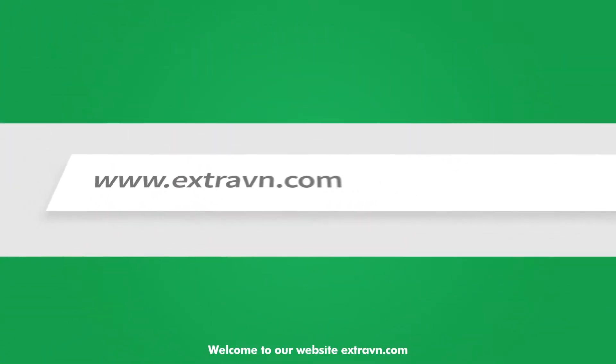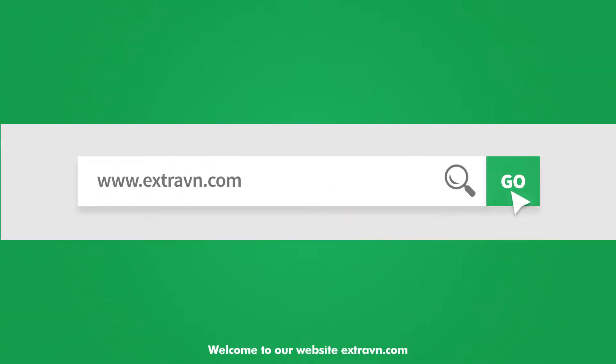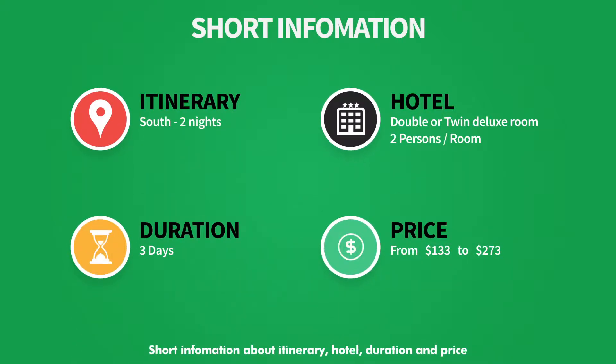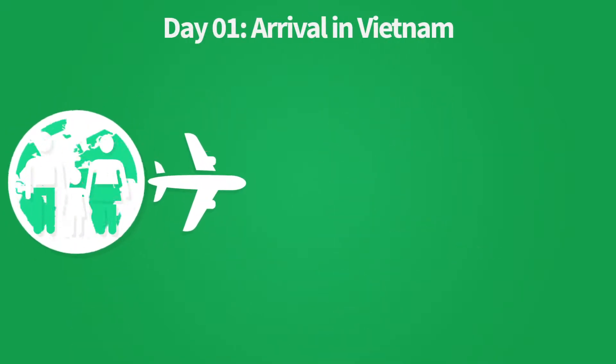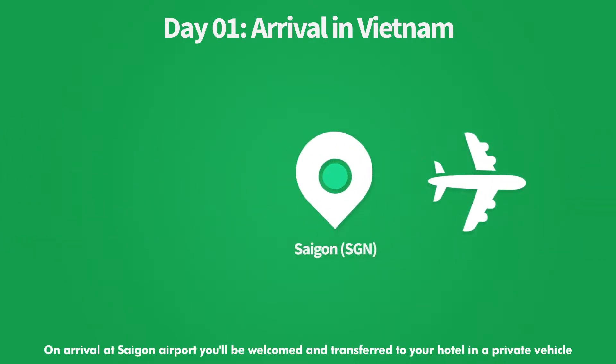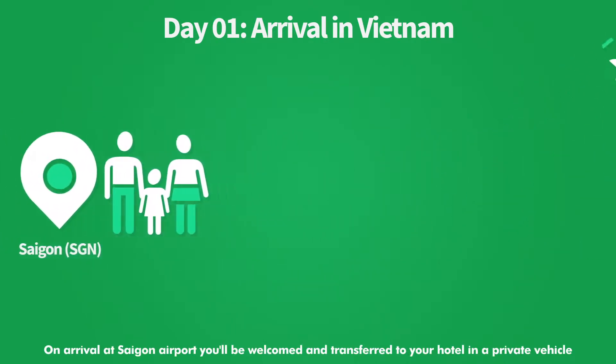Welcome to our website extravn.com. Short information about itinerary, hotel, duration and price. On arrival at Saigon Airport you will be welcomed and transferred to your hotel in a private vehicle.